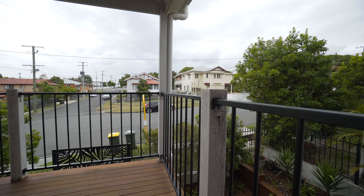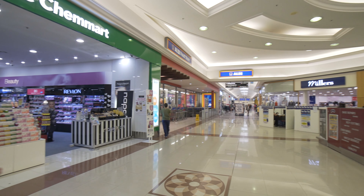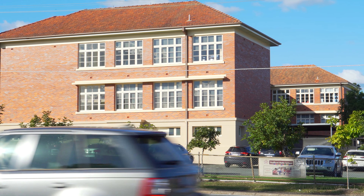You are spoilt for choice when it comes to local amenities, from walking to local shops and cafes to fantastic schools — you will not find a better location than right here.